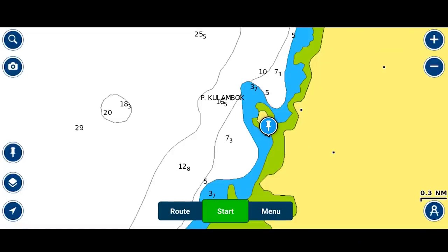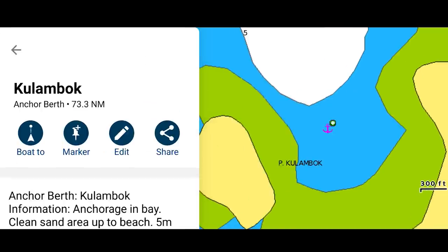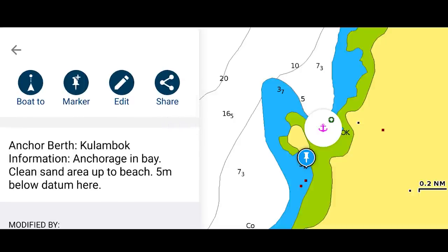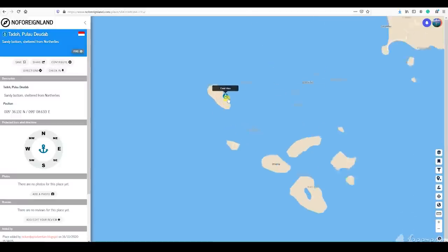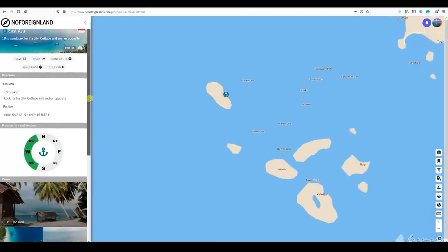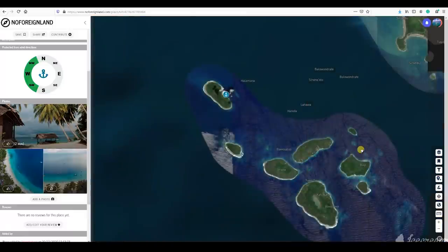Next up, annotated peer sources. Navionics, for example — most of us use it on our phone — allows you to annotate charts with your own anchorages, depth, and notes on your experiences. Garmin has Active Captain as well. Then there's online sources; one in particular is No Foreign Land, a great peer-to-peer resource including photographs and recommended restaurants. Use these as a starting block, not your main piece of information, because some peers are better than others.